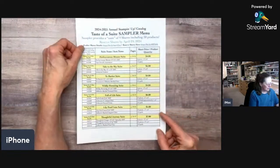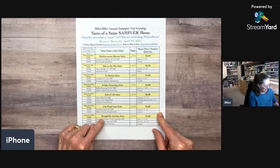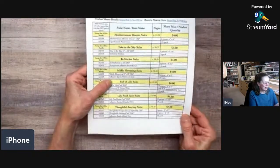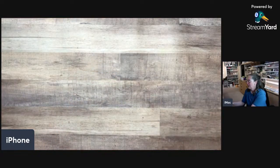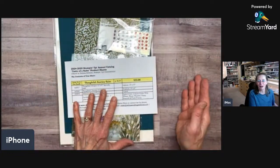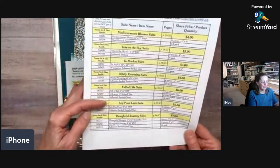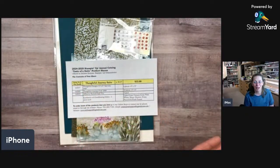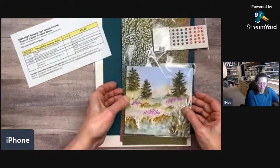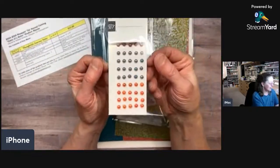Looking at the main menu, I don't have Mediterranean Blooms, To Market, or a few others to show you today — we're jumping down to Thoughtful Journey. For the other suites I don't have product for, I took pictures when I was at OnStage, and those photographs are on my website's product shares page. The embellishments for those other suites are really beautiful, even though I don't have pictures of them.